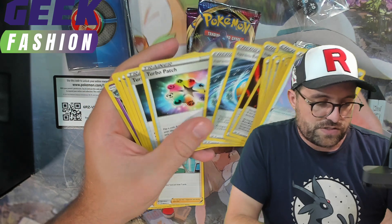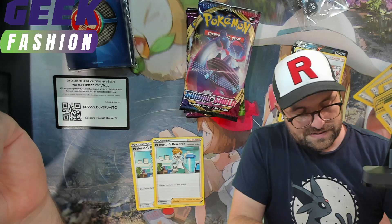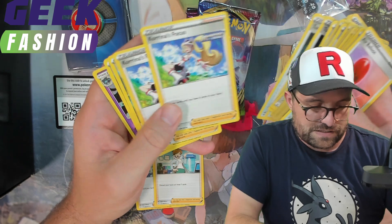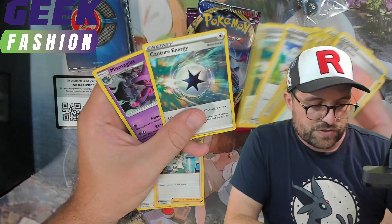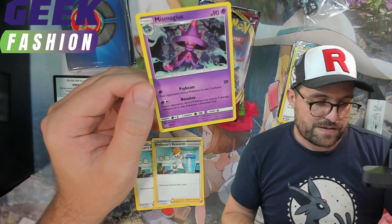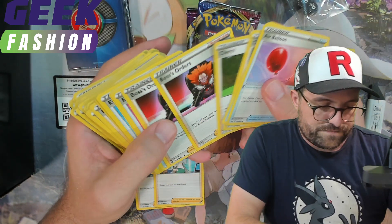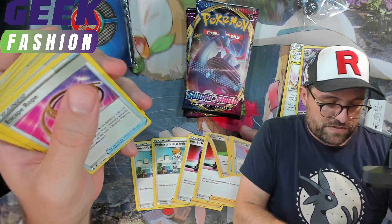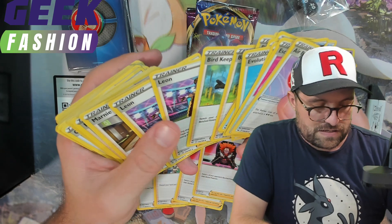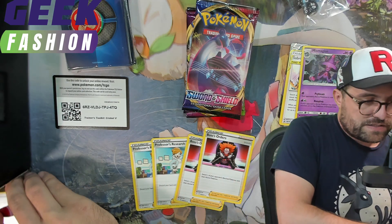Single Strike Energies, Rapid Strike Energies, Turbo Patch. So in essence, if you bought two of these kits you'd have a playset of Crobats, and you'd have four of pretty much all of these extremely playable trainers. Capture Energies, which are awesome. And then a promo at the end as well — this is the Mismagius SM245, so another definitely exclusive to this box item. We'll have to see about the Professor's Research and the Boss's Orders; they might be identical. Either way, awesome to get some more of them.